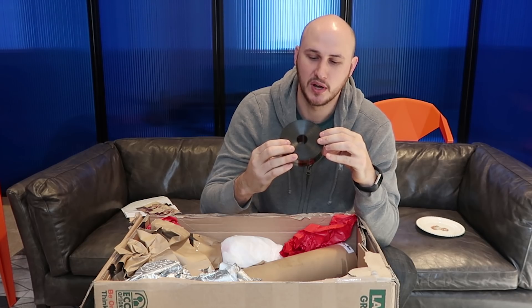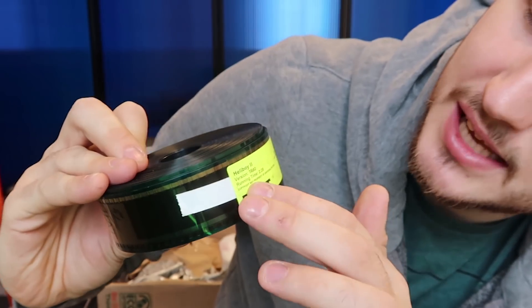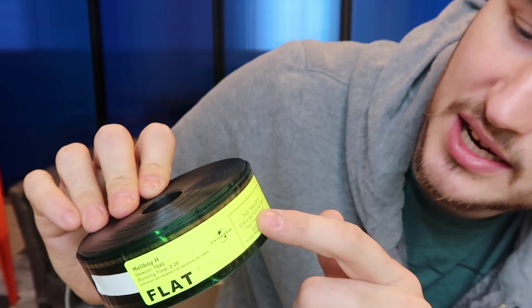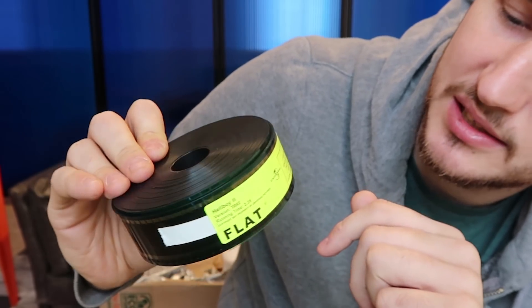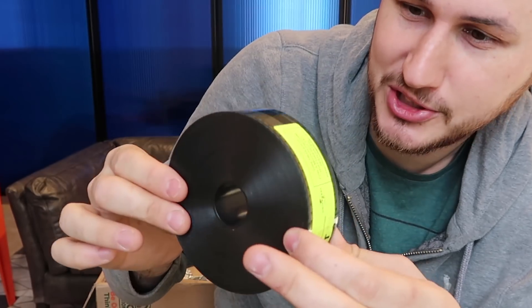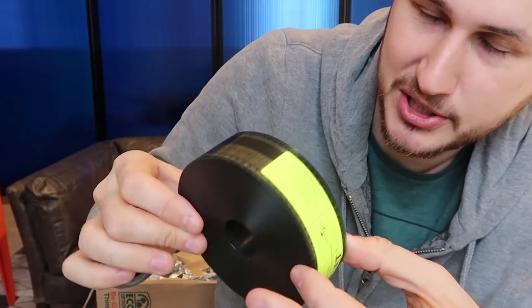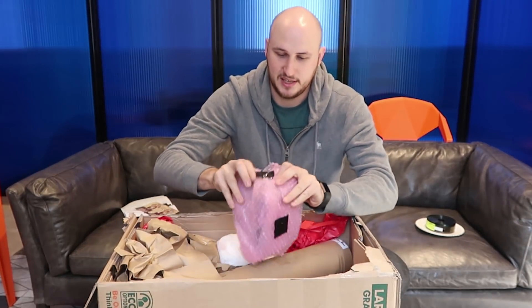Oh my gosh, look at that. This is a Hellboy 2 running-type actual movie on a tape. This is Hellboy 2 - a trailer for motion pictures that has not been rated. I don't really have a movie projector so I won't be able to watch this movie, but nevertheless, I'm pretty sure it's pretty collectible.